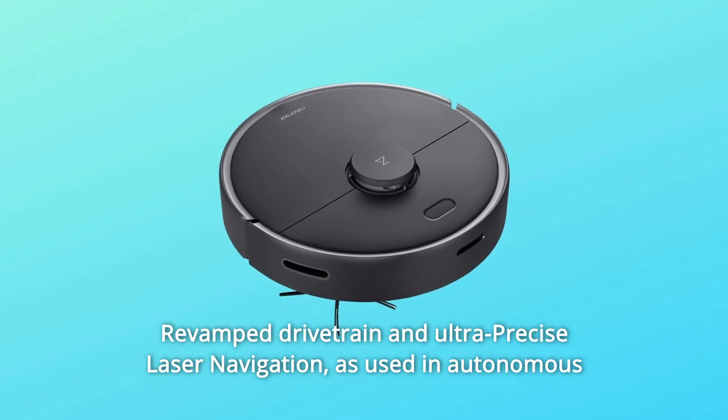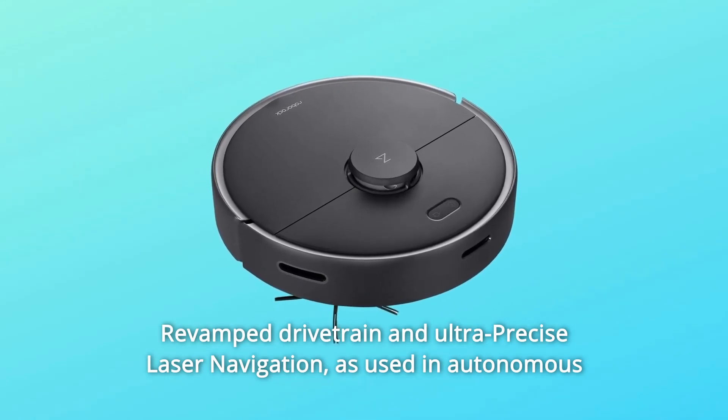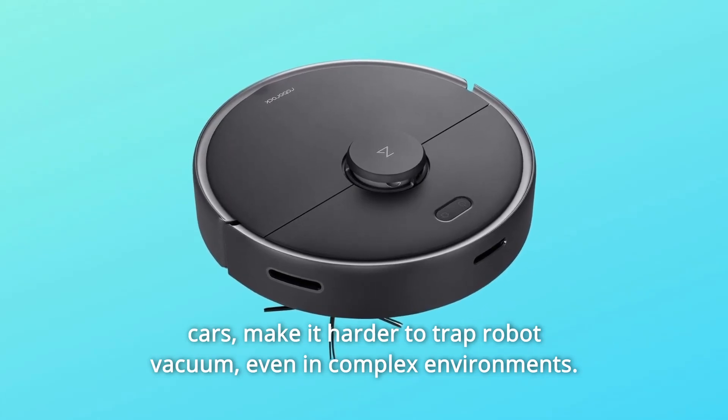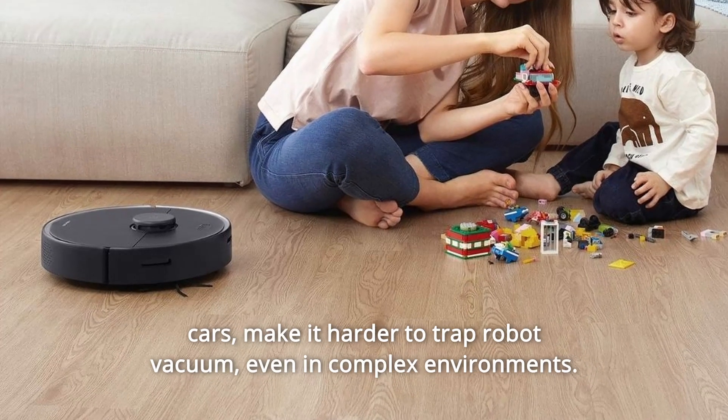Number 9: Revamped Drivetrain and Ultra-Precise Laser Navigation. As used in autonomous cars, the technology makes it harder to trap the robot vacuum, even in complex environments.